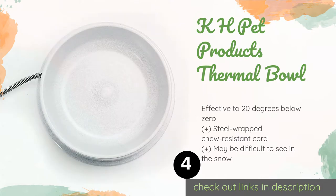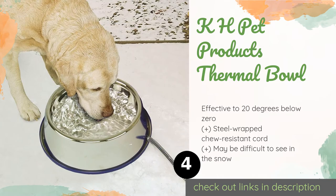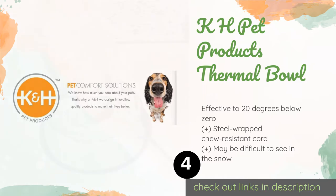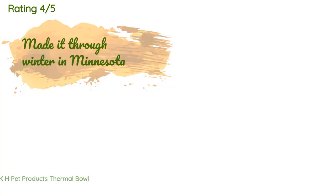The fourth product is the KH Pet Products Thermal Bowl. This bowl has a modest 96-ounce capacity but is a fine heating solution for keeping your outdoor dogs, cats, or smaller farm animals hydrated during colder months. This stainless steel option is quite durable and easier to clean than plastic. This product is available on Amazon for $23 and is rated 4.6 stars from 371 customer reviews.